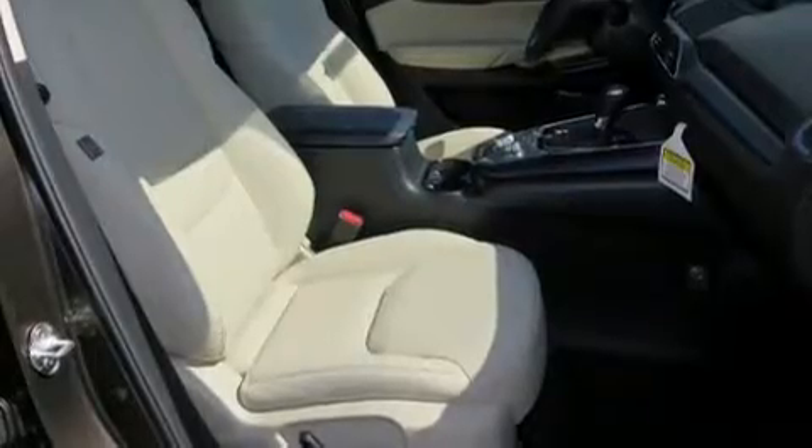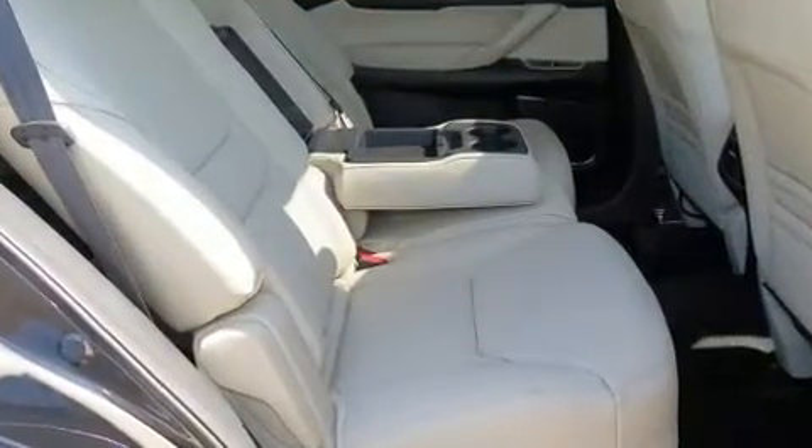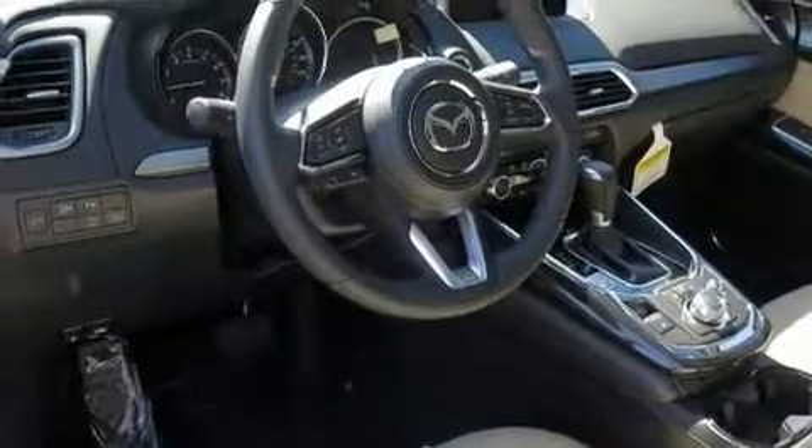Audio features include an AM/FM radio and 12 speakers, ensuring optimal sound no matter where you're seated. Mazda ensures the safety and security of its passengers with equipment such as traction control and anti-whiplash front head restraints.